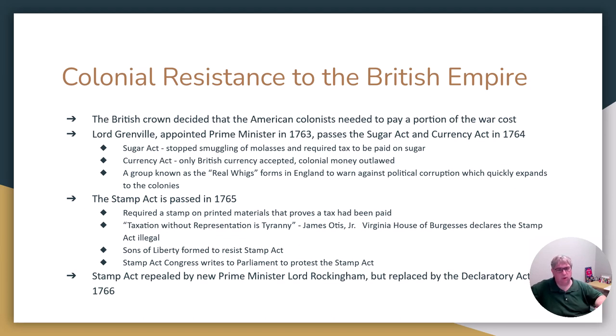A group known as the Stamp Act Congress meets and writes a sternly worded letter to Parliament demanding that all of these taxes be stopped. The letter reaches Parliament in London, and the Stamp Act is repealed by Lord Rockingham. However, Lord Rockingham has Parliament pass something called the Declaratory Acts. The 1766 Declaratory Act basically says the British government can do whatever they want to the American colonies whenever they want to, essentially reasserting their foothold and reclaiming the colonies as English territory.